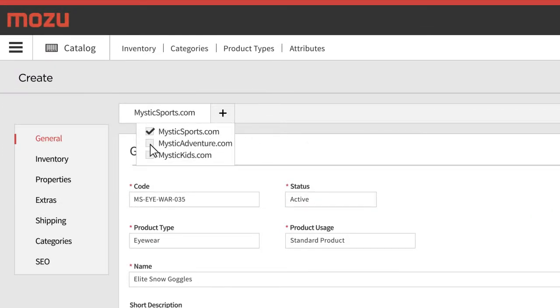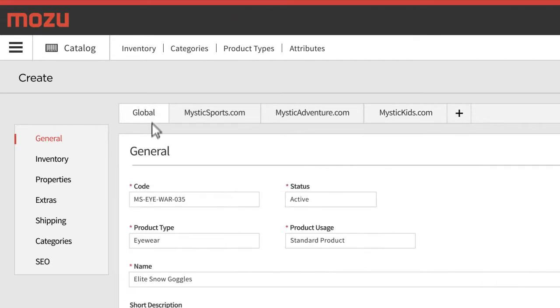Effortlessly upload images, track inventory, define properties and attributes, and even optimize for search engines.